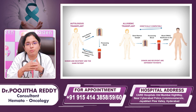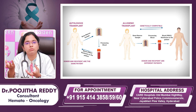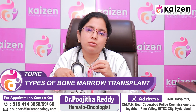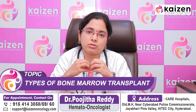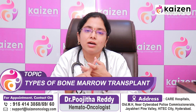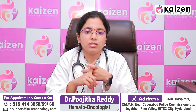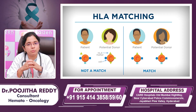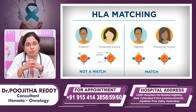For allogeneic bone marrow transplant, we take stem cells from other donors. Depending on the donor, there are various types of transplant. The first is a sibling matched related bone marrow transplant.